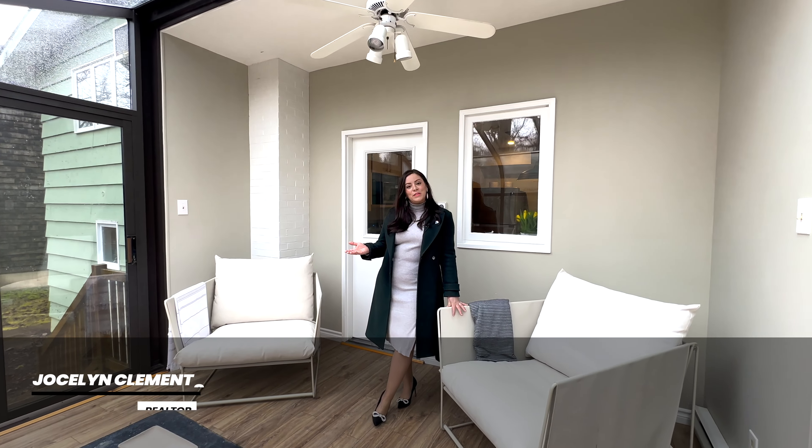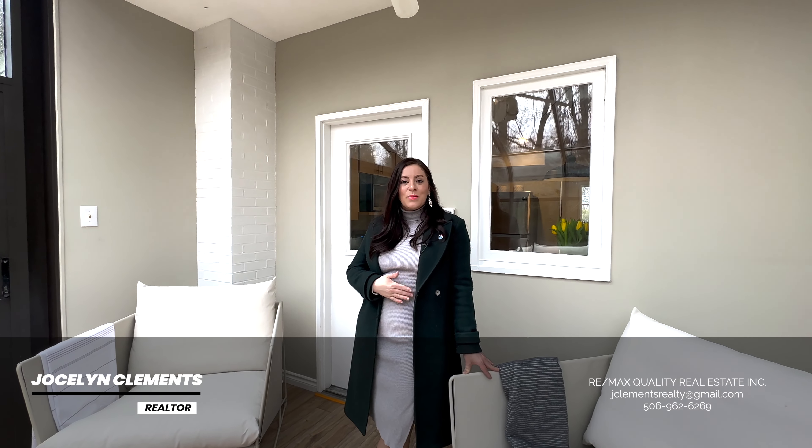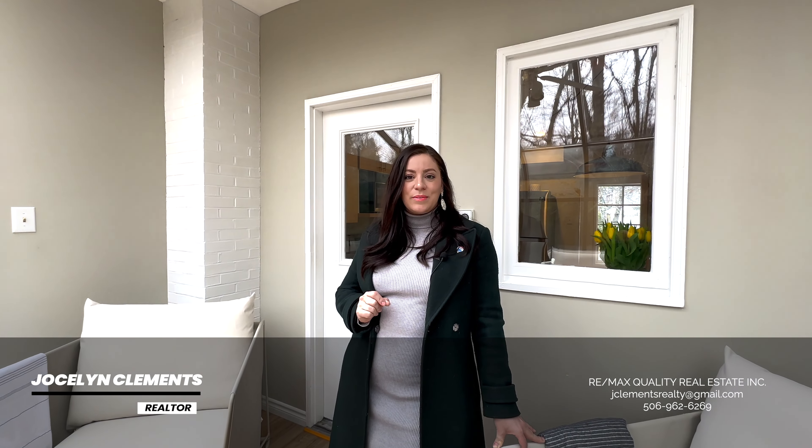Thank you so much for joining me on this virtual tour today. For more information on this listing, you can contact myself, Jocelyn Clements, or Ryan Cooglin, my co-list agent, also of Remax Quality Real Estate.